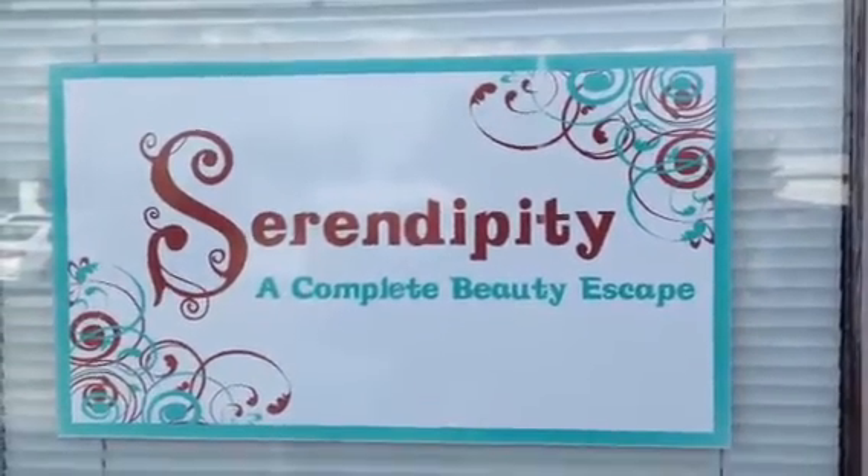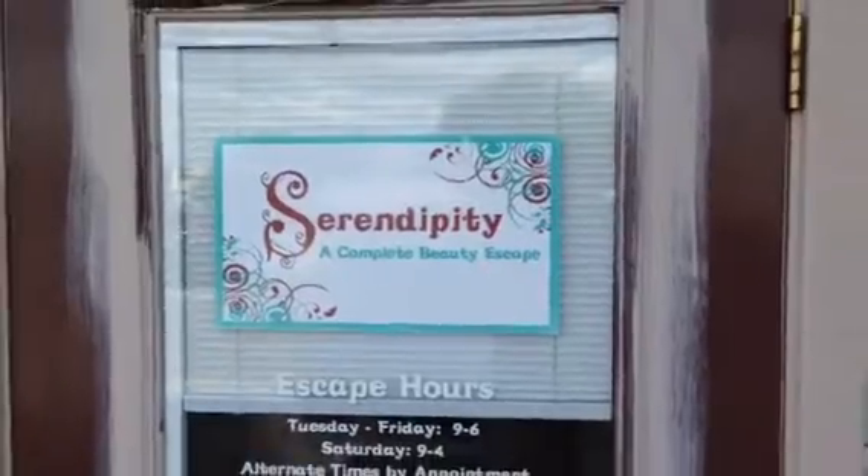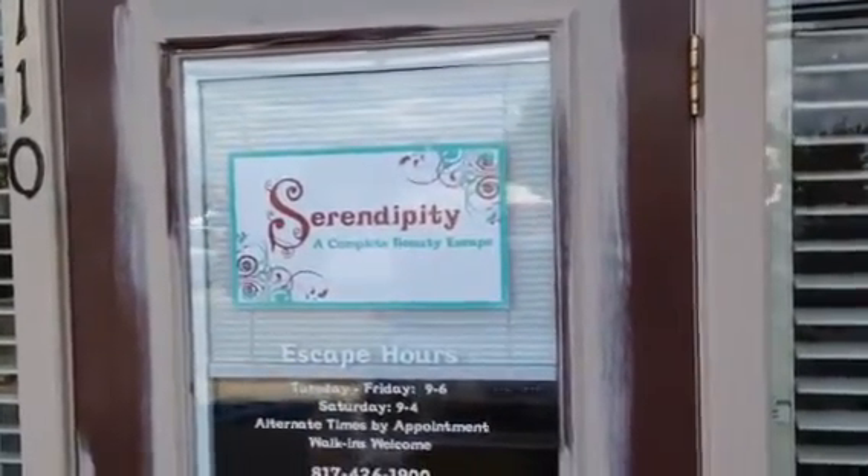Welcome and thank you very much for watching another Christian Painters YouTube video. Today we're at the Serendipity, a complete beauty escape, doing a repaint.